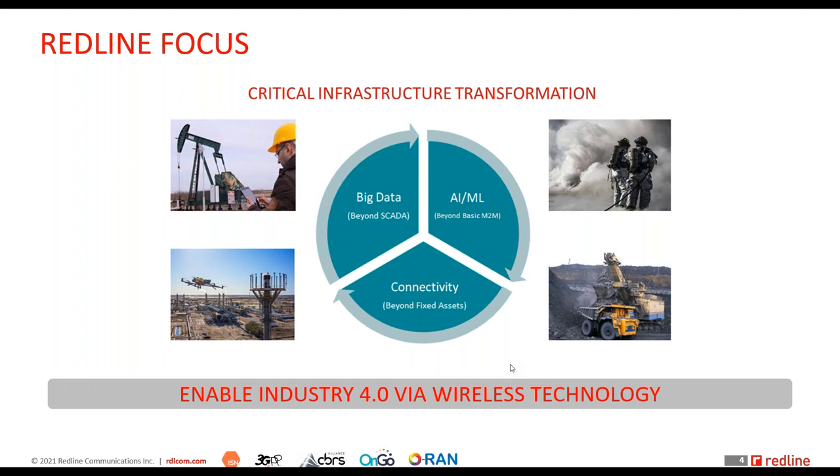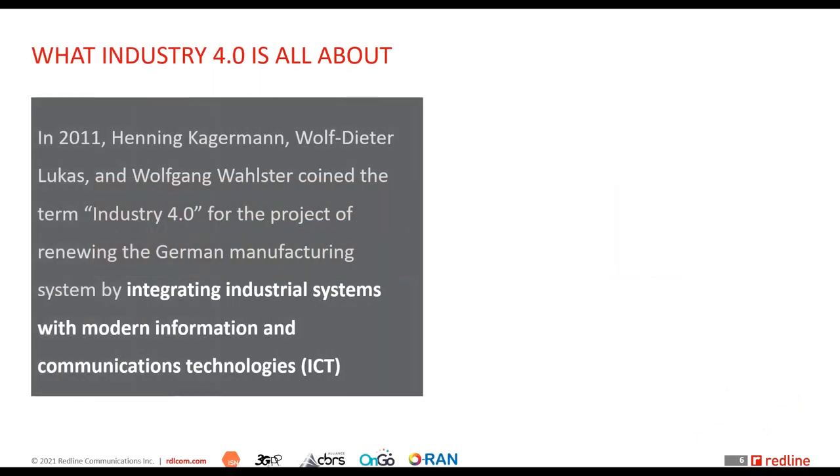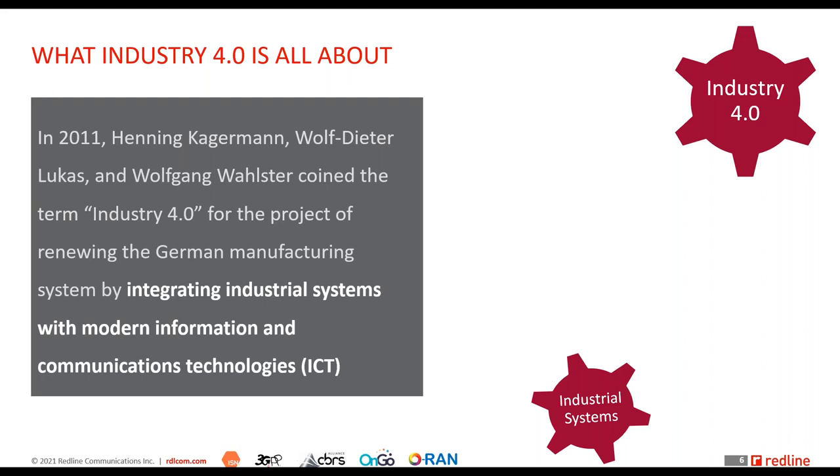Industry 4.0 — or digital transformation as it's known in North America — is about integrating industrial systems with modern information and communication technologies. This integration generates a new shift in the market, accelerating innovation and productivity improvements not experienced in the past.